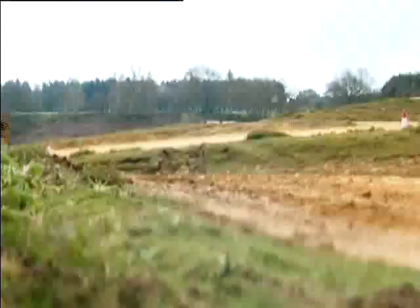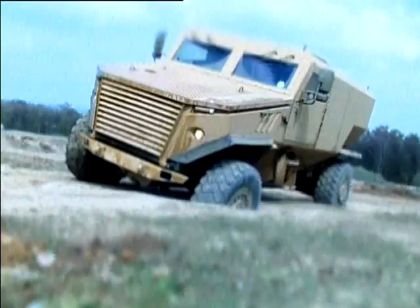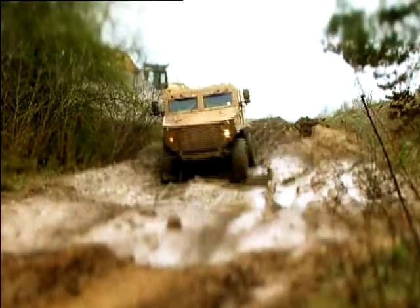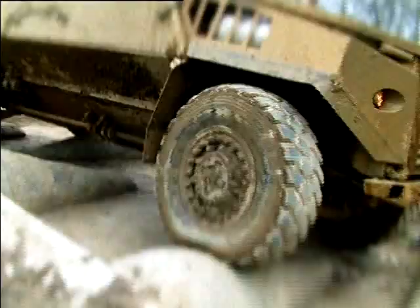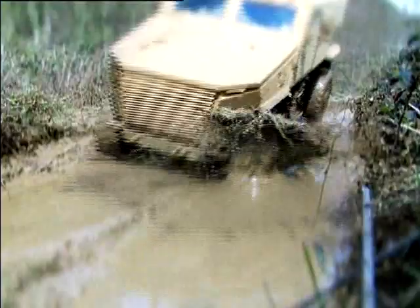The need for a new light-protected patrol vehicle has demanded a new concept in vehicle design and capability, one which takes the best of British engineering and combines it with world-leading blast and survivability expertise to create a solution for early 21st century warfare. That concept is Ocelot.